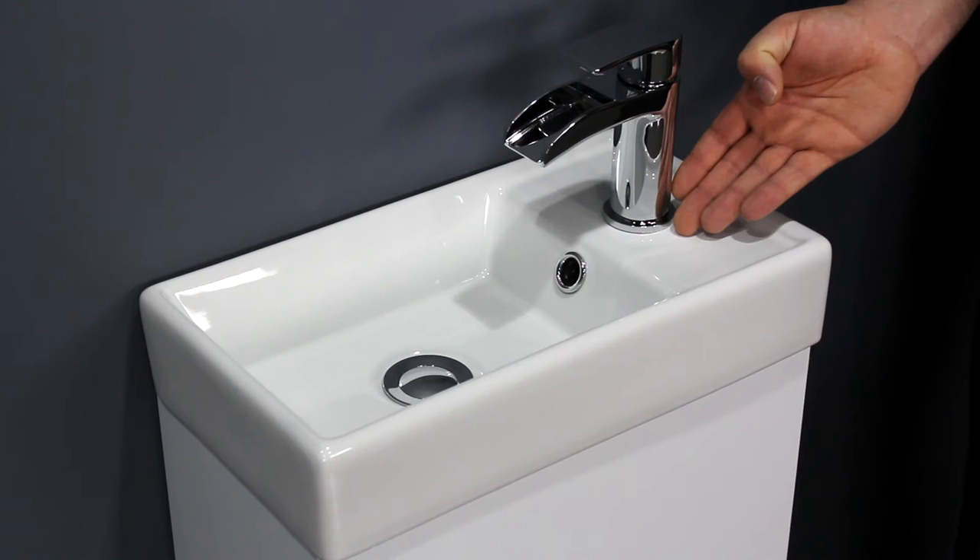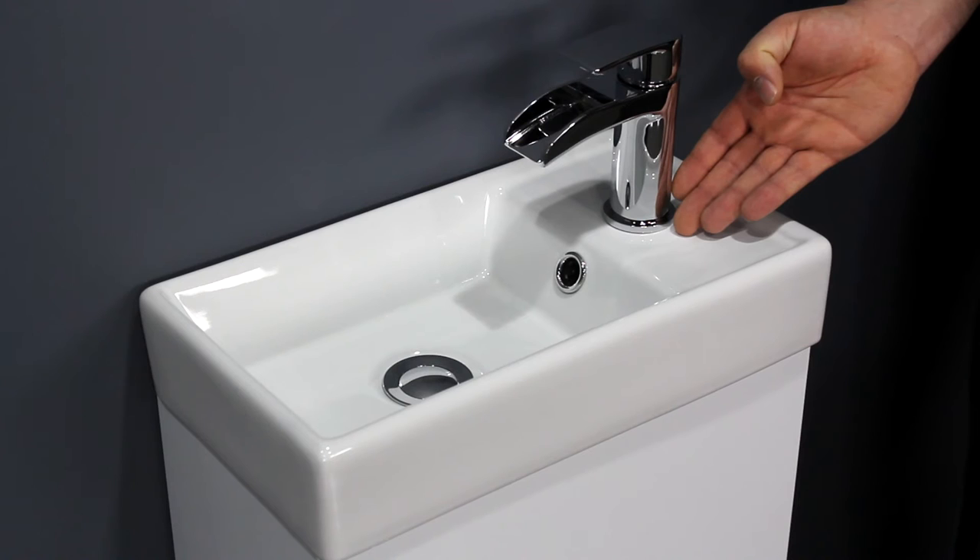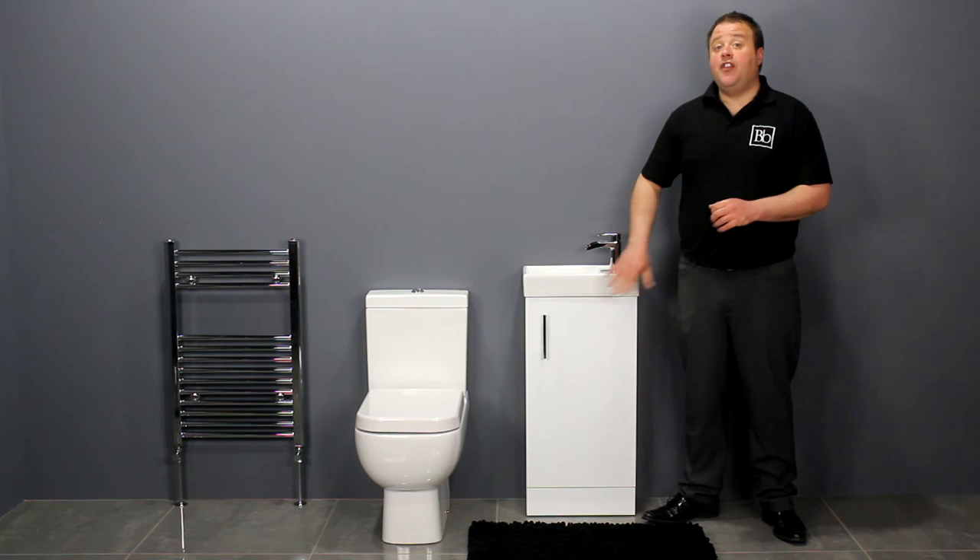The basin has a built in overflow and features a single tap hole which is suitable for a mixer tap. We sell a range of taps, slotted waste and traps that are a perfect match for this basin.